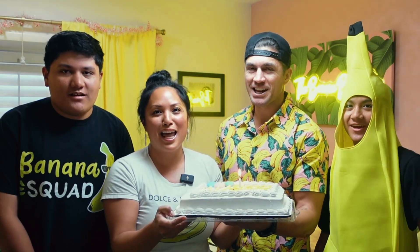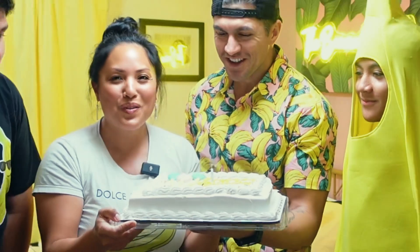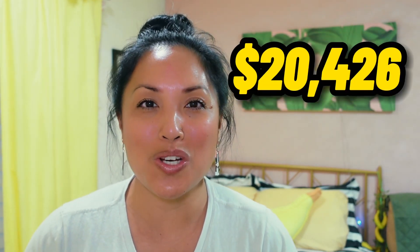Happy first birthday to the Banana Bungalow! The Banana Bungalow turned one. I'm so excited. And within that one year, can you guys believe it? We made $20,426.